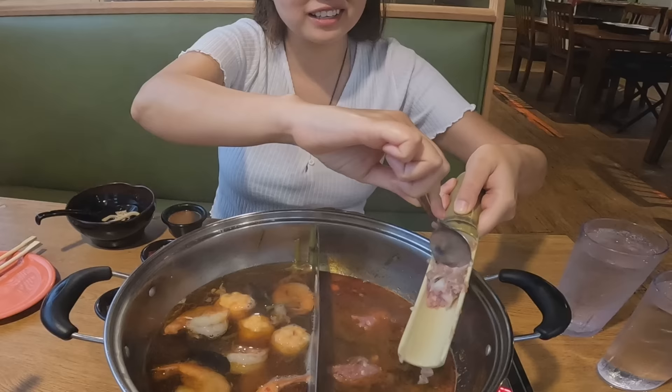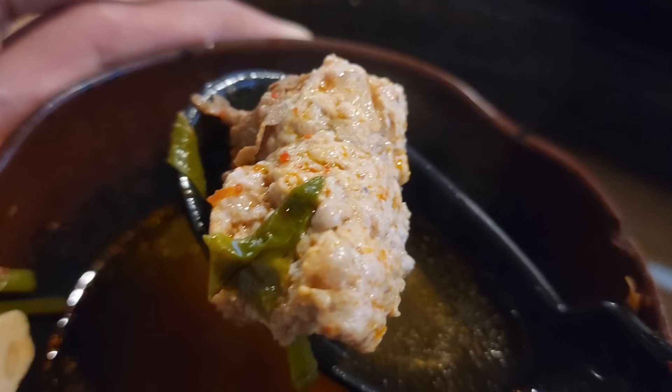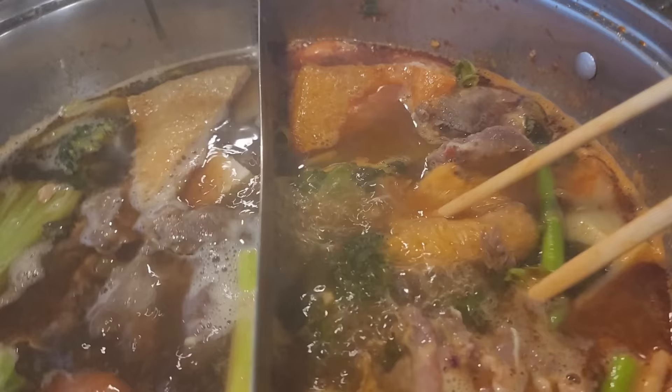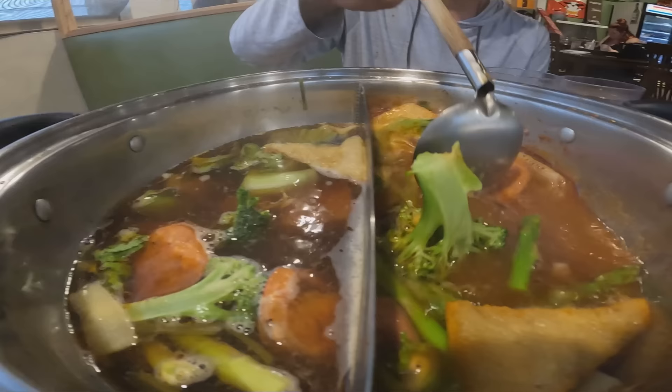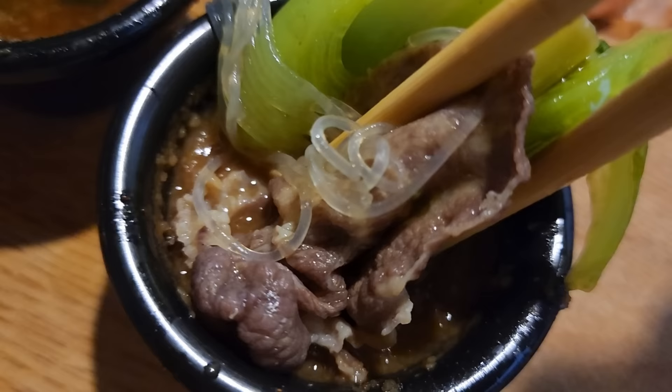I wanted to show you guys some of that meat on the bamboo stick. When you see this for the rest of the video, now you know where it's from. That was a really good, tasty meatball — it's a lot of meat with some spices in it. Round 2 is more vegetables because we eat a lot of meats and seafood. We did get some more beef tongue because it sounds interesting and it's good for the camera. This is Round 2 and I'm totally getting my $21 worth.